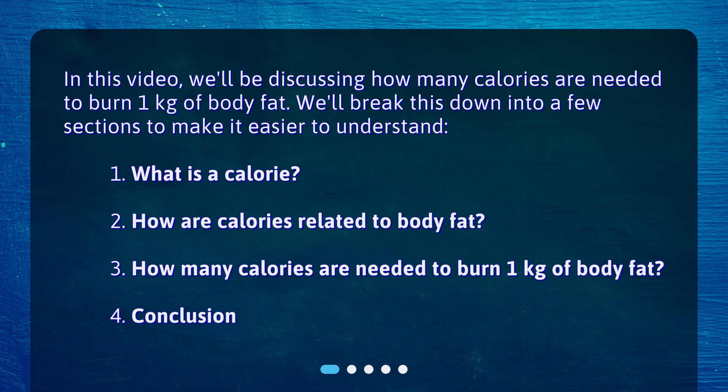The sections we'll cover are: What is a calorie? How are calories related to body fat? How many calories are needed to burn 1 kilogram of body fat? And a conclusion.